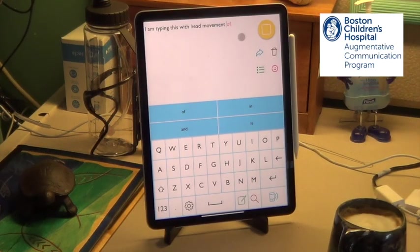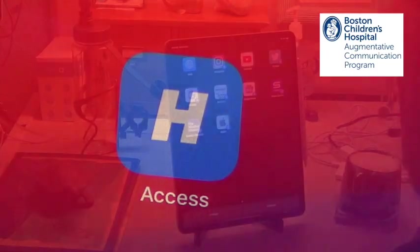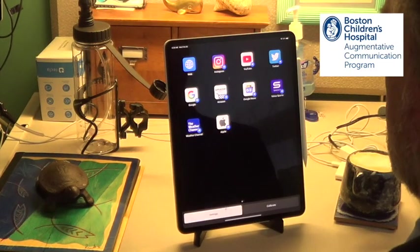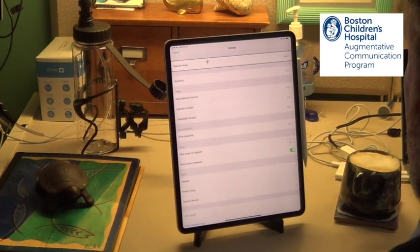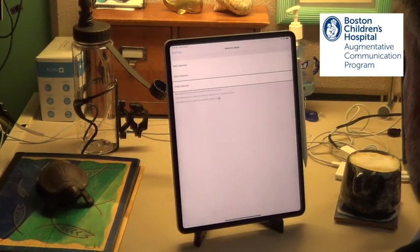I am typing this with head movement. I'm going to switch it to smile setting, selection mode. Down smile. It could be smile, dwell, or blink.